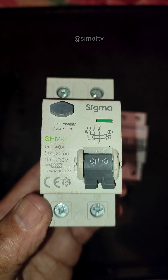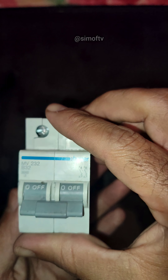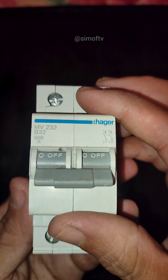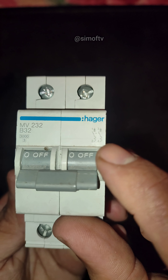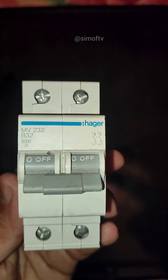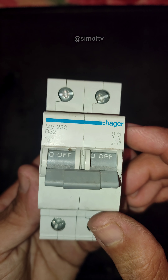Now, let's look at the device on the left, the Hager MV232. This is an MCB, or miniature circuit breaker. It doesn't detect leakage current. Instead, it protects your installation and equipment from overloads and short circuits. This specific one is rated at 32 amps, and its job is to prevent wire overheating and fire hazards.